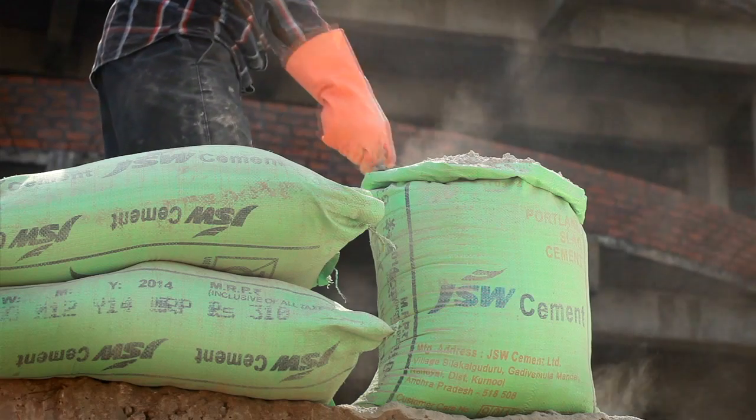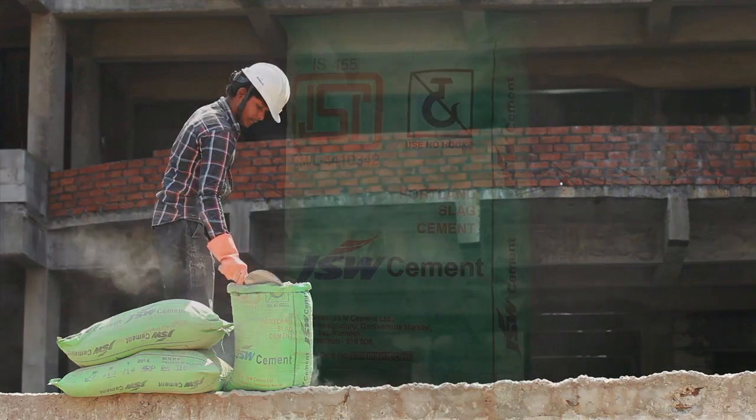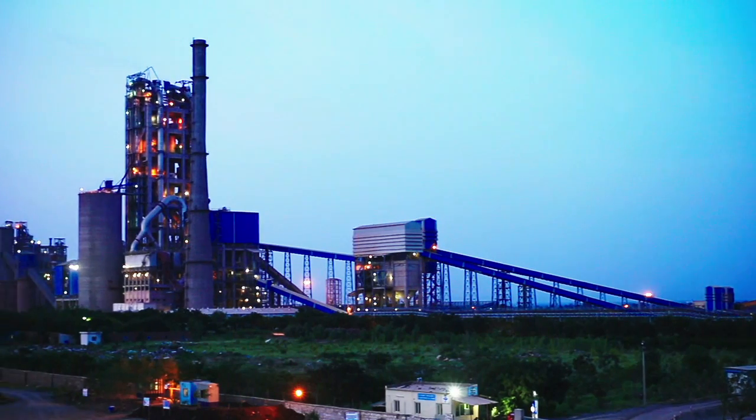Some people may say it's just a sack of cement, but if you look at what we pack into each sack that rolls out of our factories, it's not just any ordinary sack of cement.